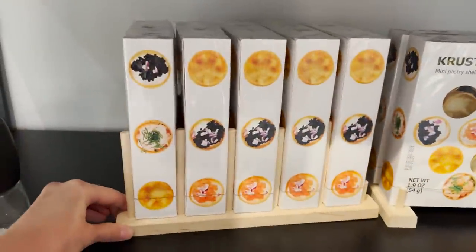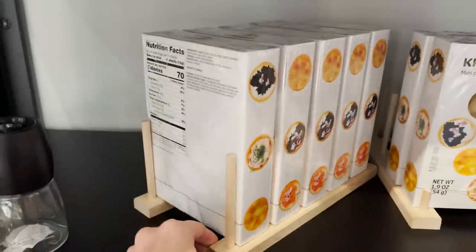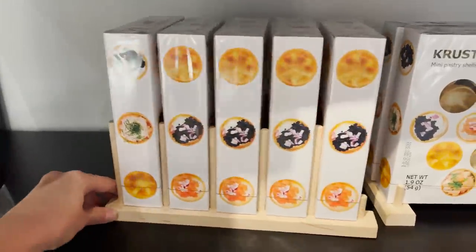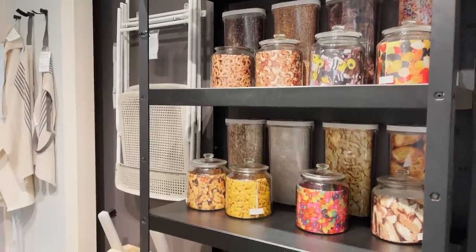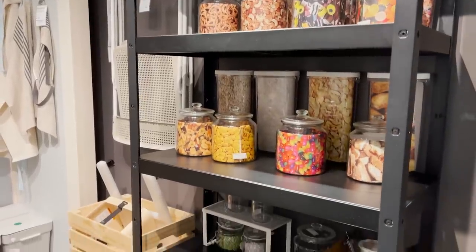I have these little wooden plate organizers but I've never seen them used for boxes. This is actually really smart to organize your pantry. I love finding little organizers around Ikea and finding new ways to use them.